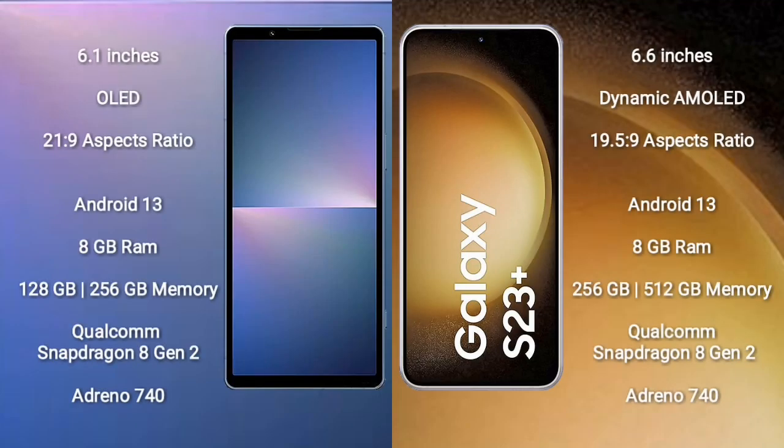Sony Xperia 5 Mark 5 comes with a 6.1-inch OLED display and 21:9 aspect ratio. Samsung Galaxy S23 Plus comes with a 6.6-inch dynamic AMOLED display and 19.5:9 aspect ratio. Both devices run on the Android 13 operating system.